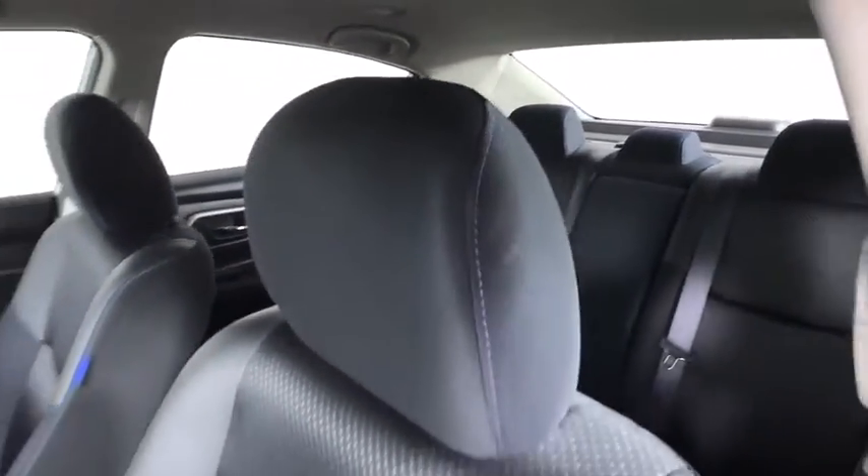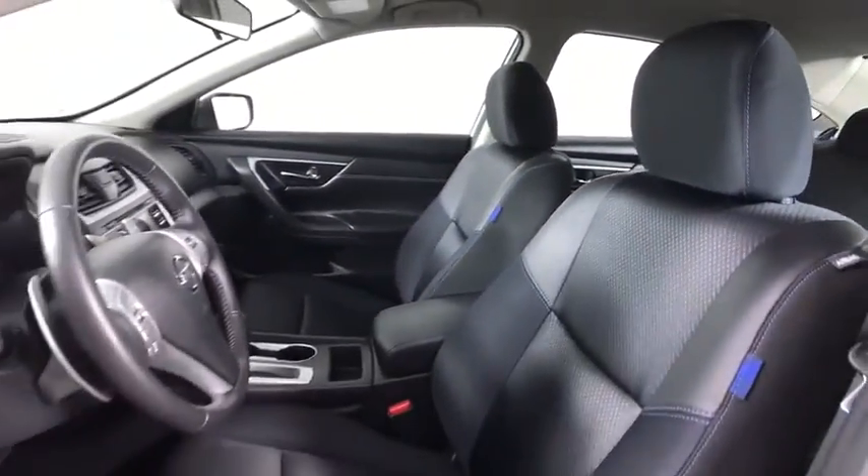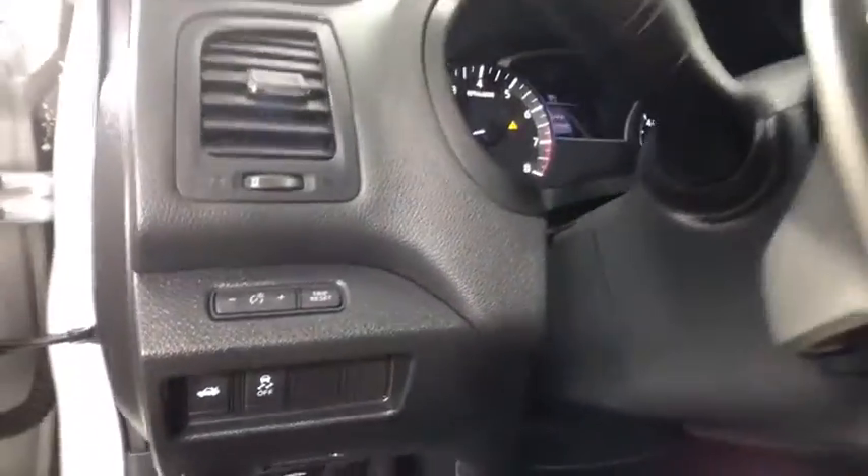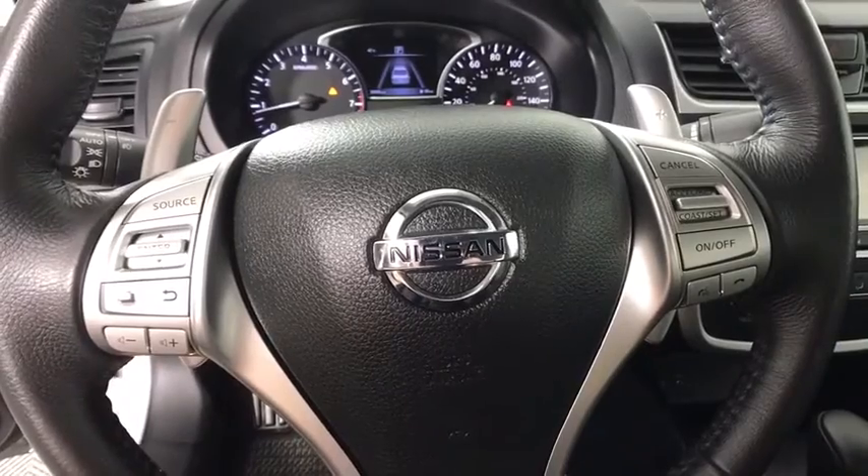Traction control, stability control, anti-lock braking system, leather-wrapped steering wheel, Bluetooth, power steering, remote vehicle start, adjustable steering wheel.